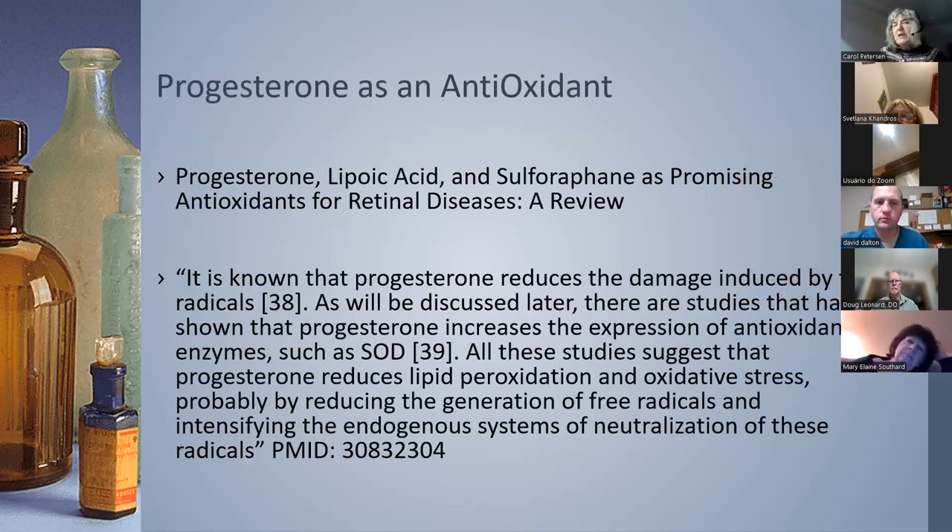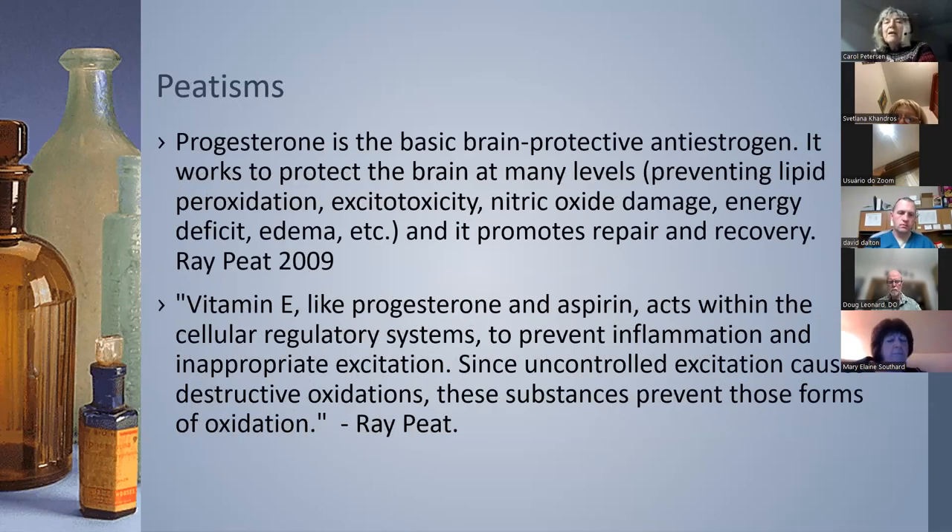Here's a really interesting paper about the possible use of progesterone for retinal diseases — it shows that progesterone increases antioxidants like SOD, which could be very helpful. We don't usually think of progesterone as an antioxidant. Dr. Ray Peat states: 'Progesterone is a basic brain-protective anti-estrogen.' It works on many levels in the brain. He also mentions vitamin E, like progesterone, and aspirin all act to prevent inflammation and dampen oxidation.